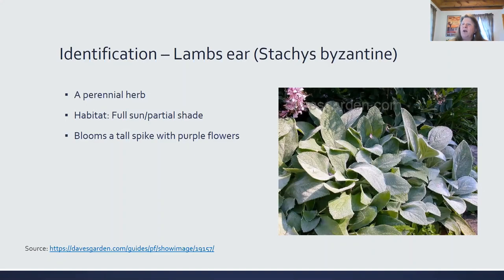They prefer well-drained soil, and they are a succulent, blooming in July and August in East Tennessee. The healing properties of this plant also relieve cough, congestion, sore throat, and it has anti-inflammatory and antibacterial properties.